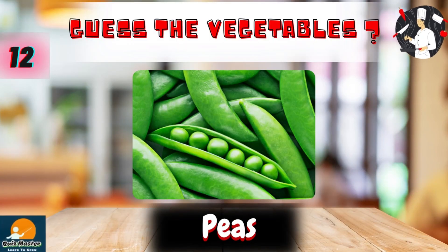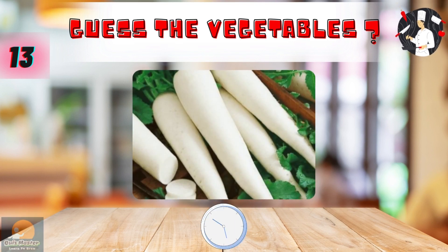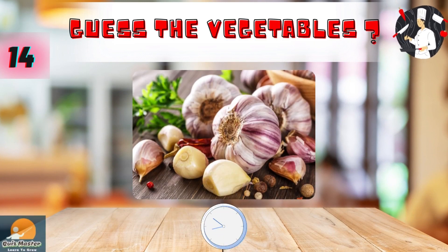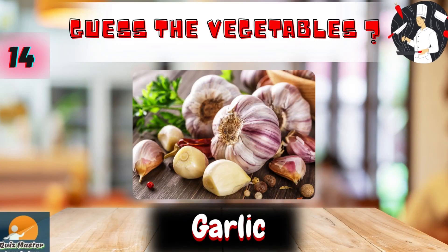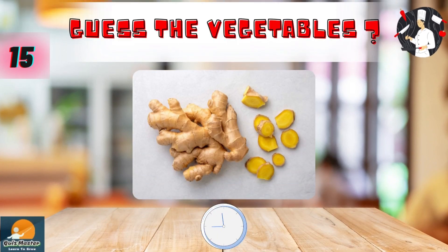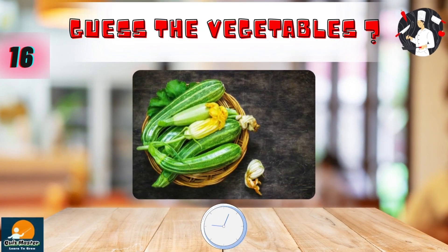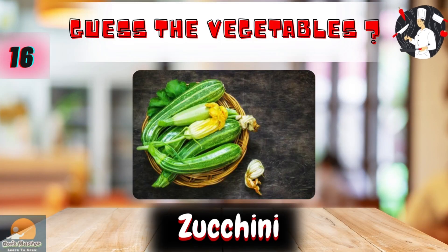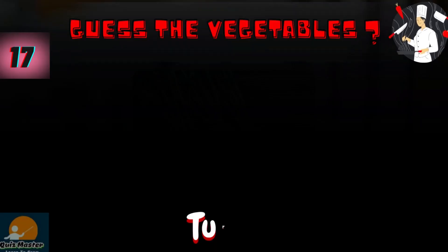Peas. Radishes. Garlic. Ginger. Zucchini. Turnip.